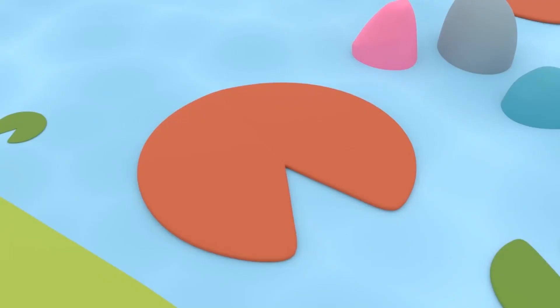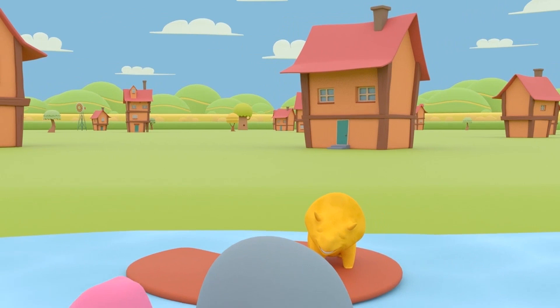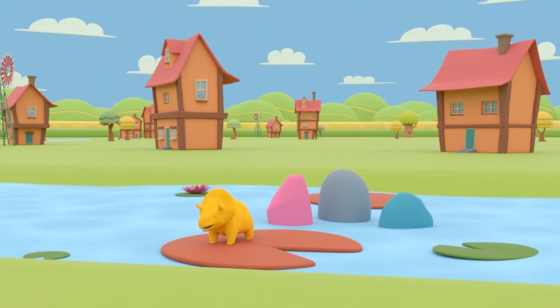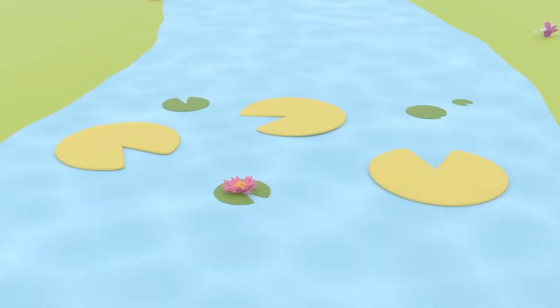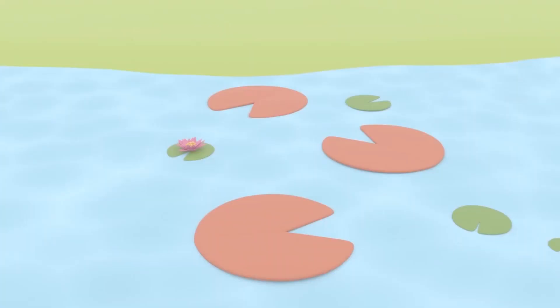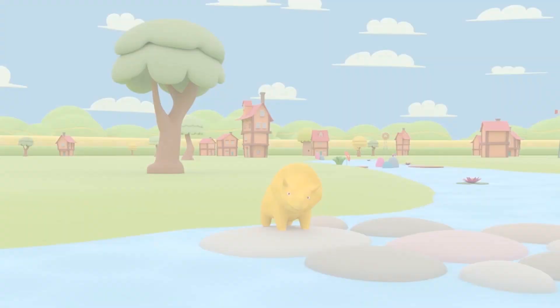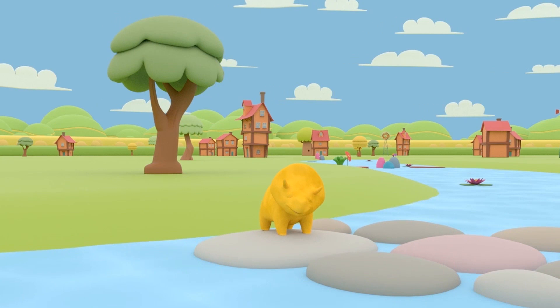And finally, the red water lilies! Be careful, Dino — there are rocks on the river! Amazing, you're the nimblest! It was so cool, Dino! Would you like to sum up? Water lilies are green, blue, and red! We had a lot of fun today! See you next time! Bye!